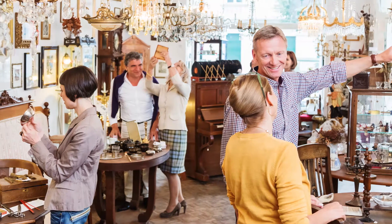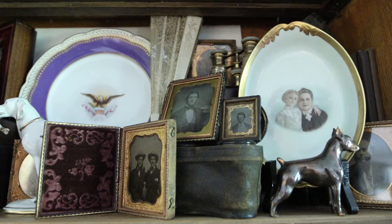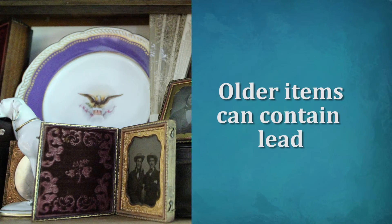Collecting antiques, vintage goods, and salvage building materials is a popular hobby here in Vermont. But be aware that older items in your home can contain lead.